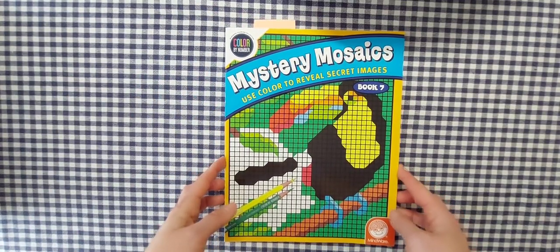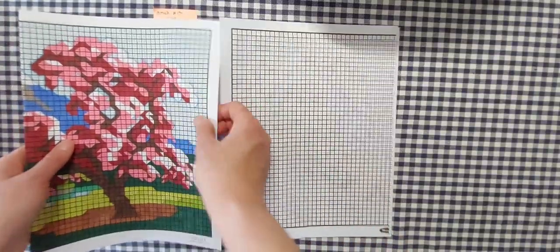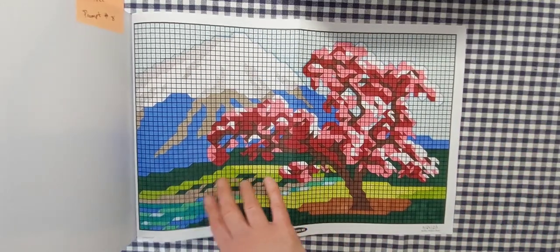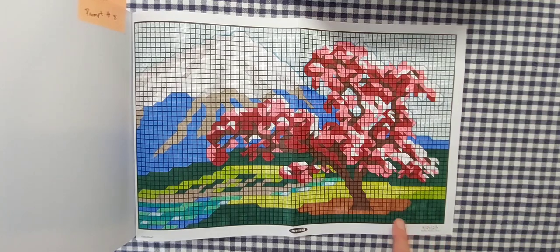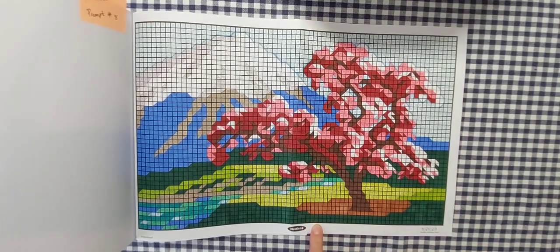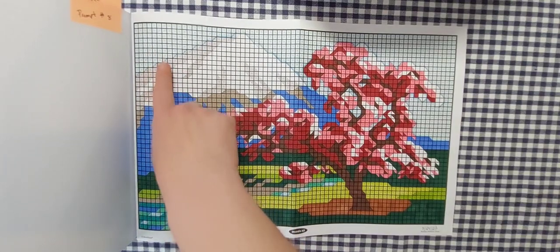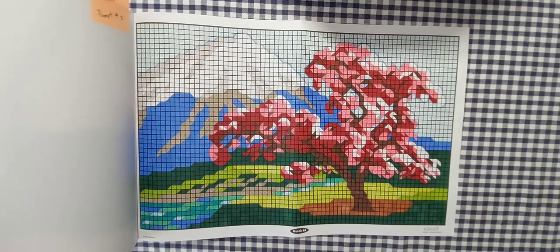Next I pulled out my Mystery Mosaics Book Number Seven by Mindware because I needed a tree — this was for prompt number eight, which is 'tree.' It's a double-page spread. This went by actually really quickly considering the squares are bigger than the Mystery Mosaics Landscapes. The sky is a very light blue that you could barely see in real life, so I went around and outlined it with a blue water-based pen to show the difference between sky and the rest of the image. I completed that on May 24th.